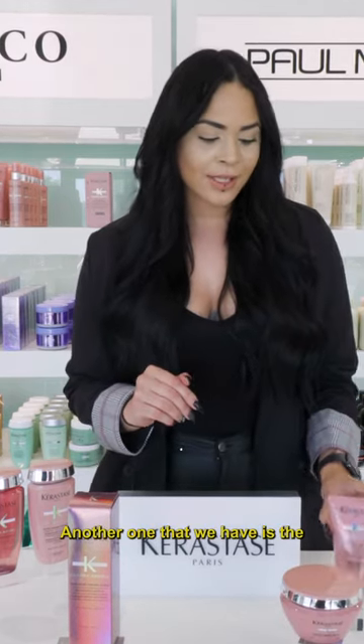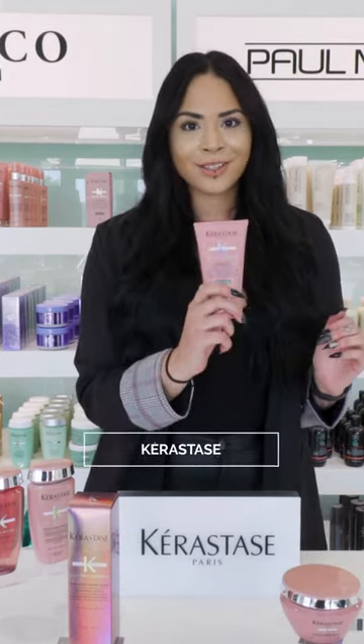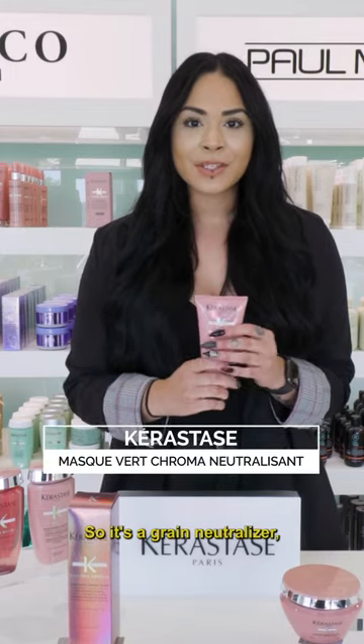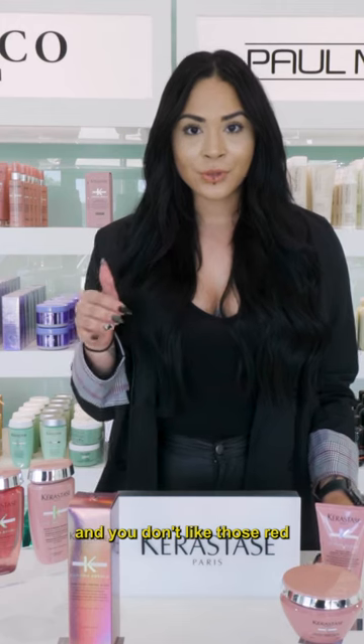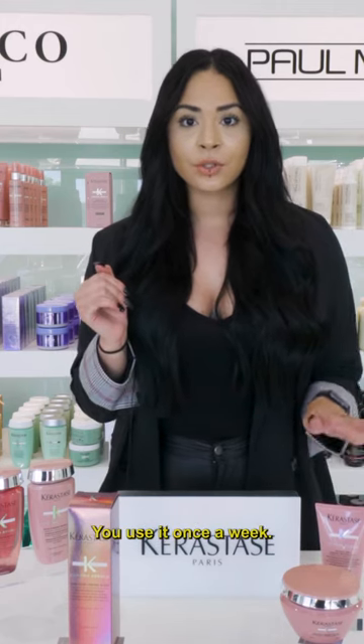Another one that we have is the neutralizer. It's a green neutralizer, which means it cancels out red undertones and semi-orange. So if you have brunette hair and you don't like those red undertones, this is great. You use it once a week — I wouldn't recommend daily.